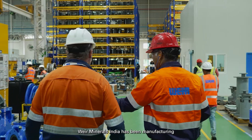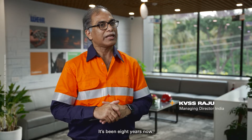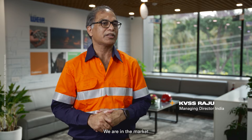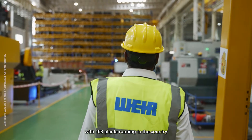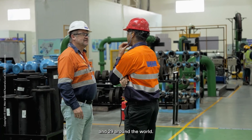We at Minnus India have been manufacturing the Sandmaster Wash Plants since 2014. It's been eight years now we are in the market, with 153 plants running in-country and 29 around the world.